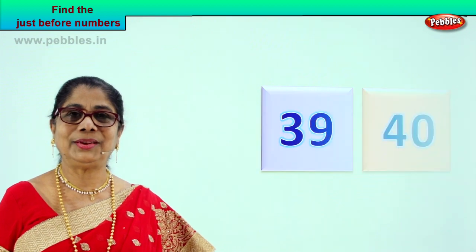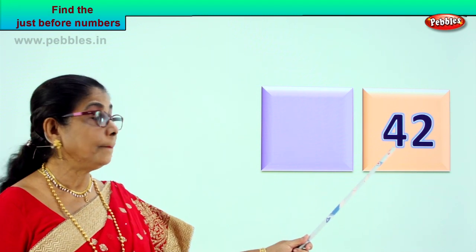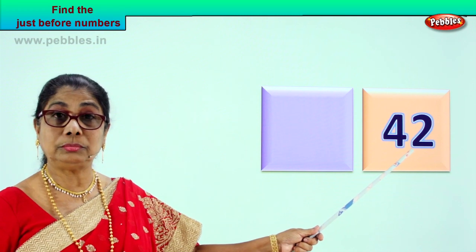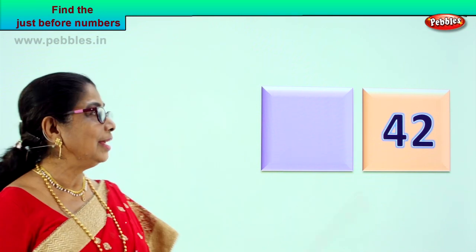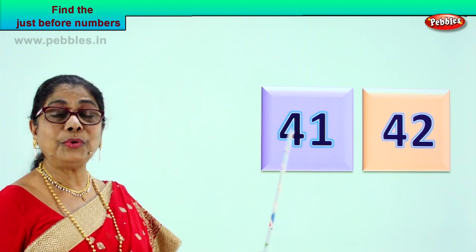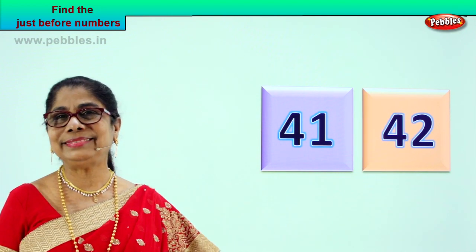Let's look at another number. Look what you have. Read aloud — four and two — forty-two. Now tell me, what is the number that will come just before forty-two? Look at the last number. Number forty-two — what is the next number before? The number that comes before forty-two will be forty-one. Very good. Number forty-one will come just before forty-two. Forty-two number, just before there comes four and one — forty-one. So we read forty-one, forty-two. The number that comes just before forty-two is forty-one. Very good.